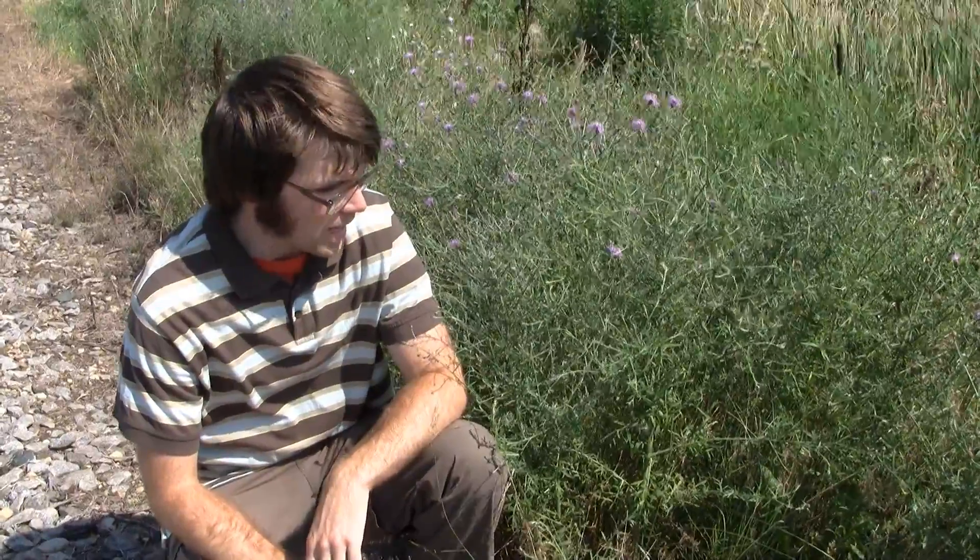Our subject today is spotted knapweed, Centaurea stoebe. This is a perennial herbaceous plant that often invades prairies, roadsides, train tracks, rights-of-ways, and sandy areas.